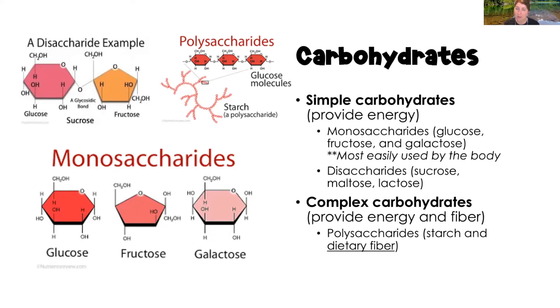Disaccharides consist of two sugar molecules. Examples include sucrose, maltose, and lactose. These still digest pretty quickly — they must be broken from disaccharides into monosaccharides as they travel through the digestive system, but that happens very quickly. Complex carbohydrates consist of more than two sugar molecules bound together, forming very long-chain polysaccharides. That's how they provide both energy and fiber. Examples include starch and dietary fiber.